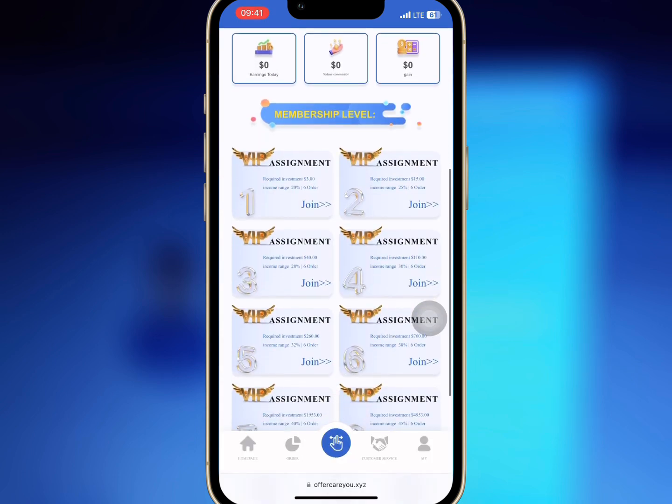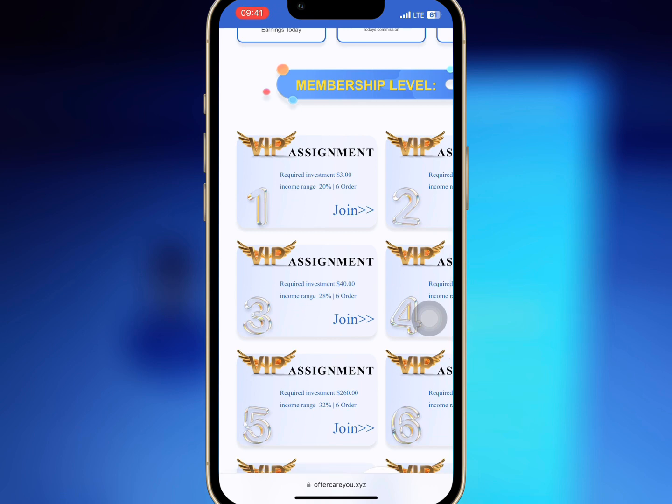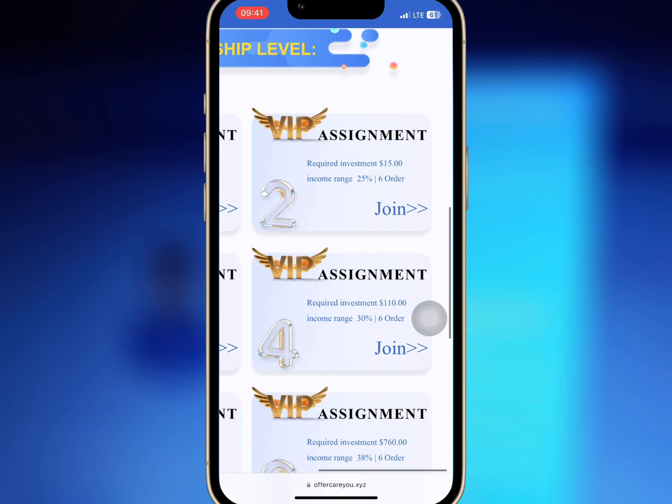So if you go to VIP on the homepage, you'll see the VIPs and the profit you will earn. If you buy assignment one with $3, you'll earn $3.23 after completing the six tasks. And if you buy VIP two with $15, you'll earn $20 after grabbing the six orders. The amount you earn depends on the amount you invest.